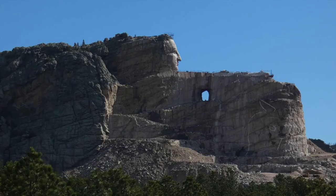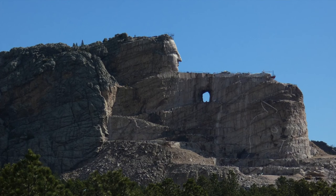The first stop: the Crazy Horse Memorial. I'm here at the Crazy Horse Monument, looking at some of the monuments in South Dakota today, and I'm going to see if there are any birds in this area as well.